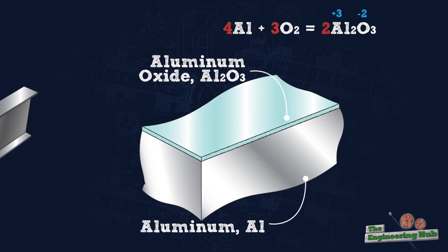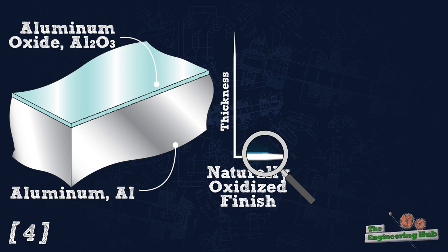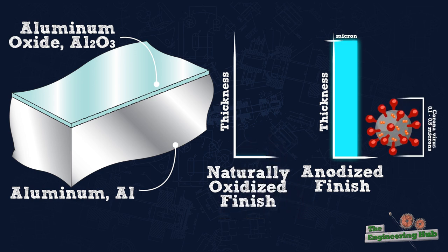However, the surface layer of aluminum oxide is only a few nanometers thick. Highly humid environments, abrasive actions, or high salinity conditions can continually wear out the surface layer and cause corrosion of aluminum. To counter this, aluminum is often anodized to increase the thickness of this aluminum oxide surface layer from nanometers to microns. This is why aluminum is said to be corrosion-resistant, but it is not corrosion-proof.